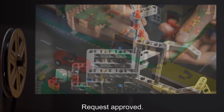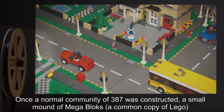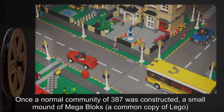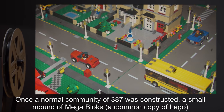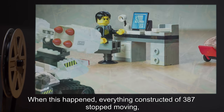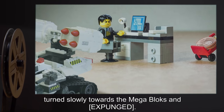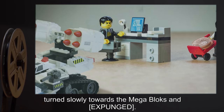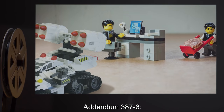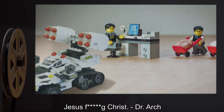Request Approved. Experiment 387-E: Once a normal community of 387 was constructed, a small mound of Megablocks — a common copy of Lego — was placed near the community. When this happened, everything constructed of 387 stopped moving, turned slowly towards the Megablocks, and [expunged]. Addendum 387-6: Jesus f***ing Christ. — Dr. Arch